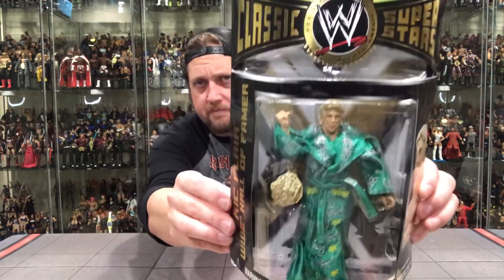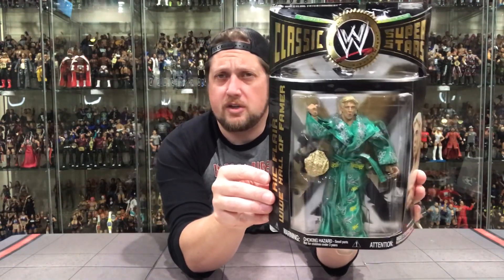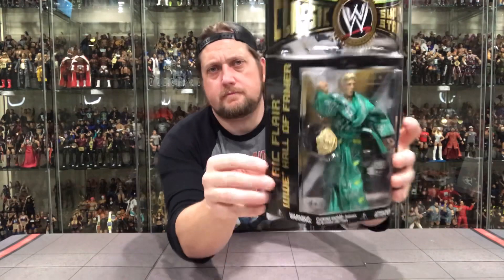Next up in Classic Superstars Series 20, we have the Nature Boy Ric Flair. We go from one of the all-time worst in the line — that Rock snafu of the same figure in two sets — to the Nature Boy Ric Flair. Probably my favorite Ric Flair in the traditional Jakks Classic Superstars line. We've got a lot of different Ric Flairs with great robes, but this green robe is just eye-catching. Something different — it seems different than the normal reds and blues we see with Ric Flair robes. This green really pops. You've got Ric Flair on the side.